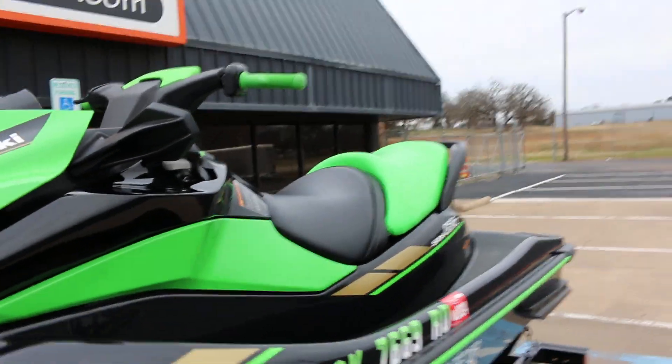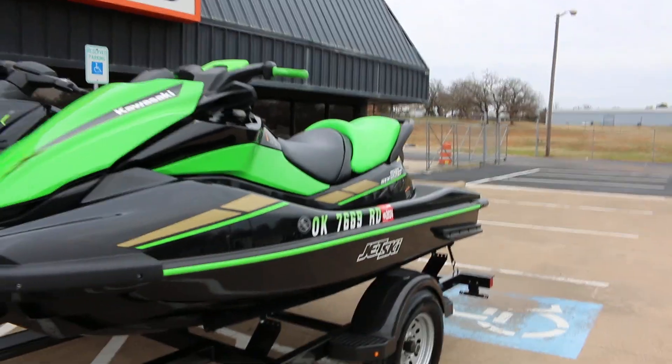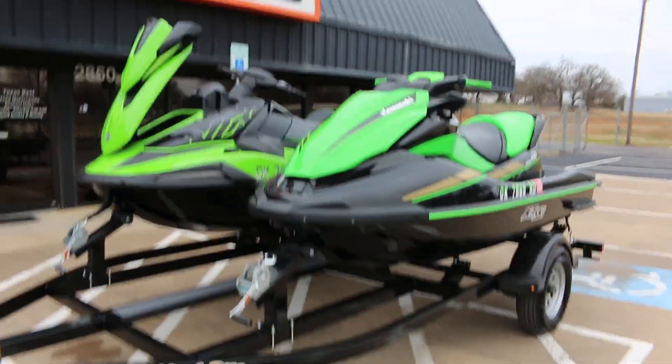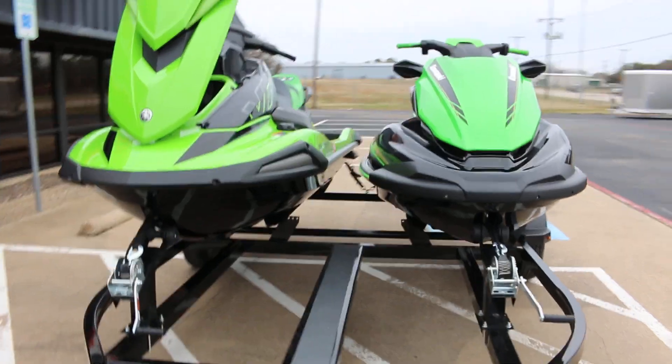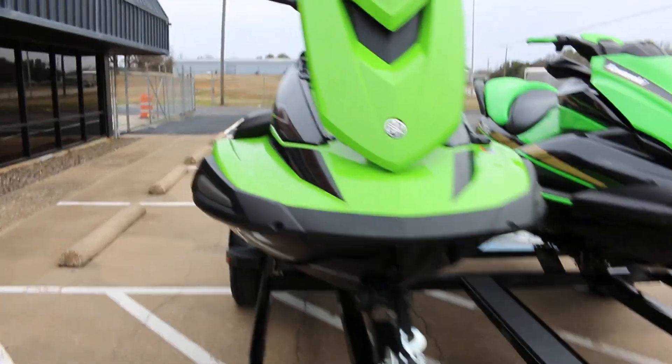We're selling the pair including the trailer. Some savvy buyer is going to grab these before summertime and have basically brand new jet skis for a really good deal.